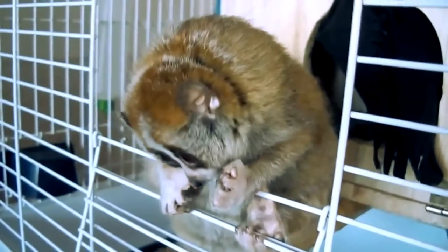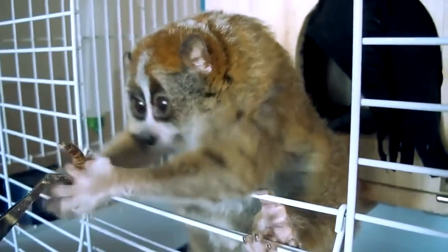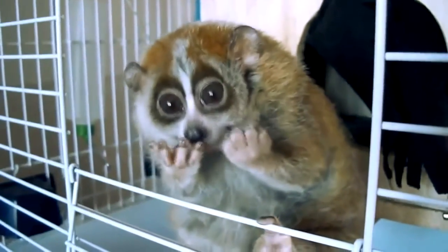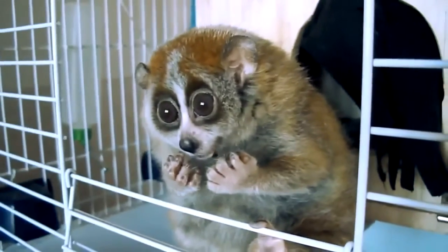In spite of all these difficulties, providing adequate keeping conditions is not very difficult, and communicating with this clever little forest creature is a lot of fun.